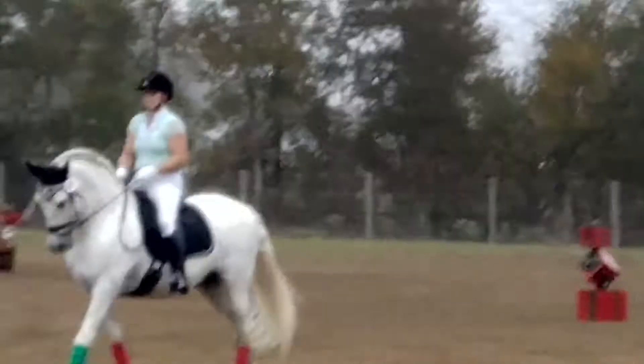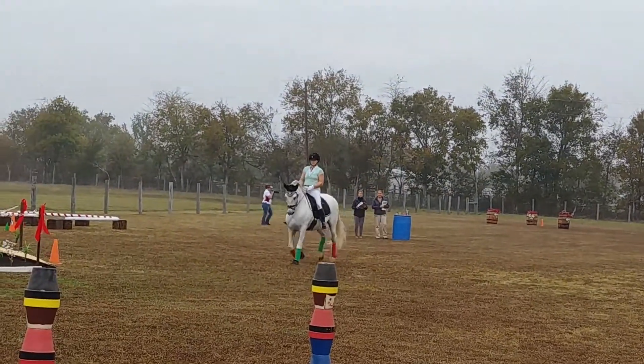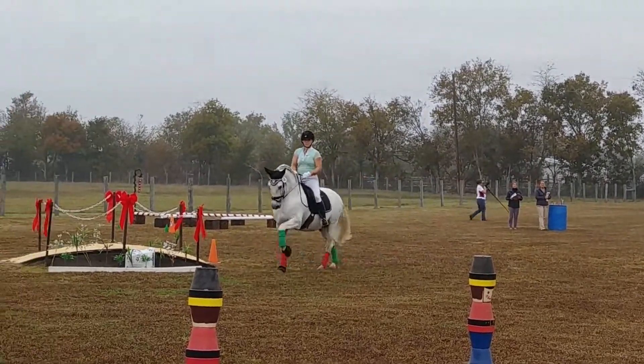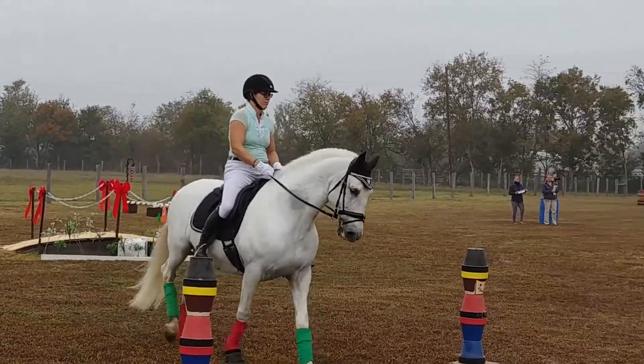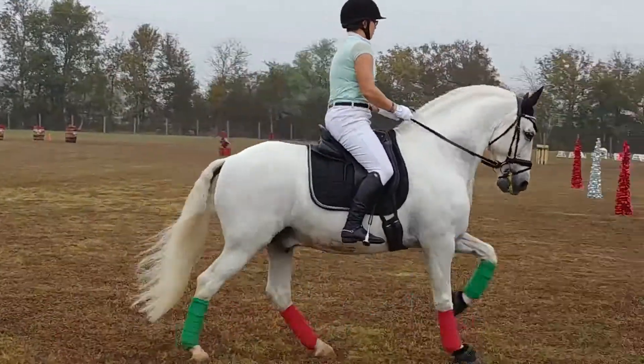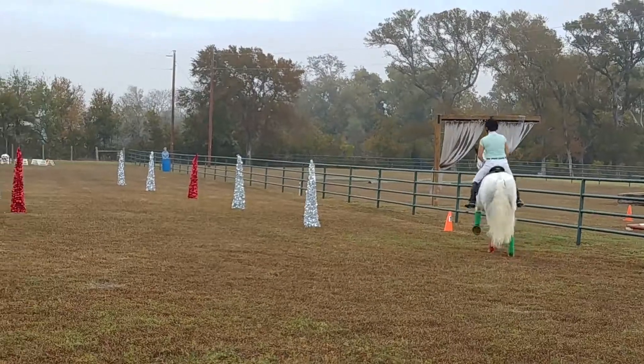What's her name? Andrea. Isn't he wonderful? He has a lot of knee action. He's an Andalusian — one of those Andalusians that has a lot of knee action. And I love her red and green leg wraps. Aren't they cute?